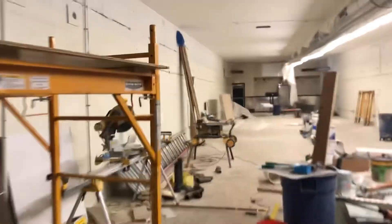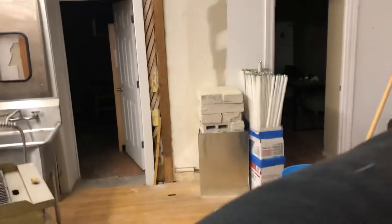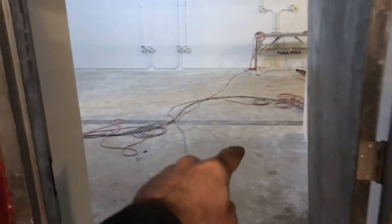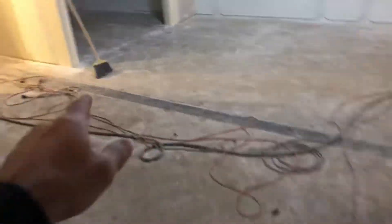Yeah, exciting. Once this is open, we will probably do an open house opening event — I don't know what you call it for businesses, but that's what we do. Those walls are gonna be knocked down eventually. This is gonna be all wide open since this is gonna be my shop.